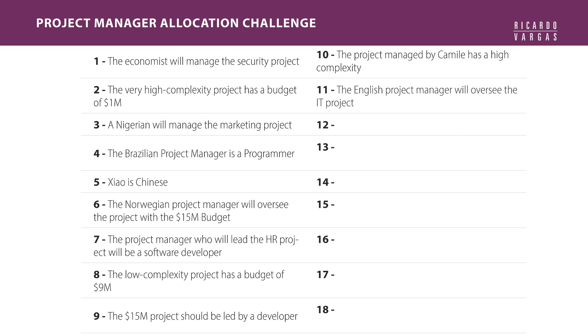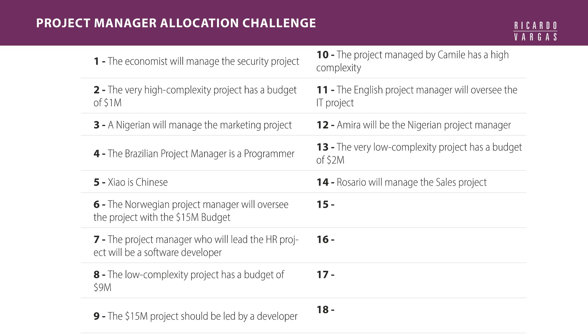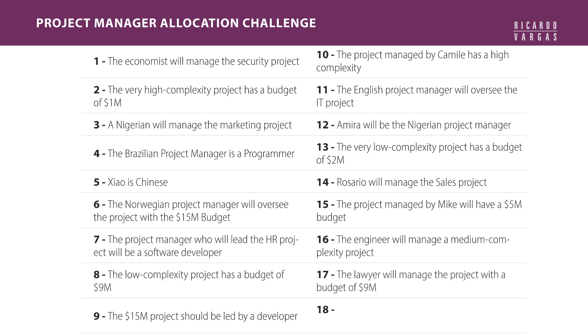Ten, the project managed by Camille has high complexity. Eleven, the English project manager will oversee the IT project. Twelve, Amira will be the Nigerian project manager. Thirteen, the very low complexity project has a budget of $2 million. Fourteen, Rosario will manage the sales project. Fifteen, the project managed by Mike will have a $5 million budget. Sixteen, the engineer will manage a medium complexity project. Seventeen, the lawyer will manage the project with a budget of $9 million.